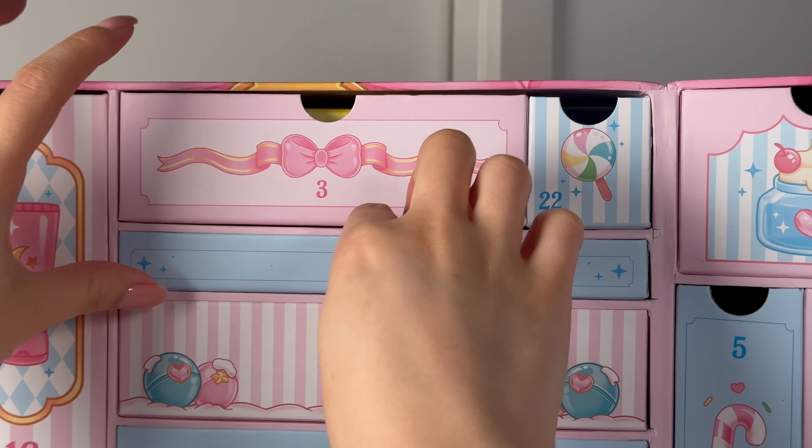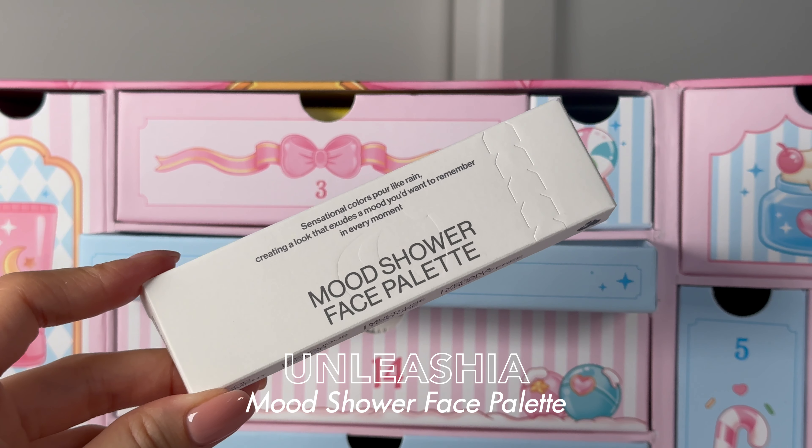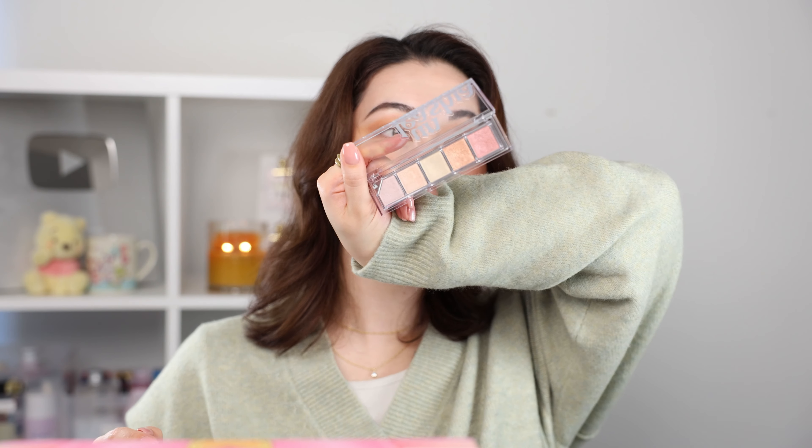Number seven — I do love the color scheme of this box, baby blue and pink. We have the Unleash Your Mood Shower Face Palette in this cute little slim packaging. It's a highlighter palette — five shades. I'm trying the second from the left shade and oh my gosh, it's literally so glowy and blinding! I'm definitely going to be taking this palette when I travel. I love it.